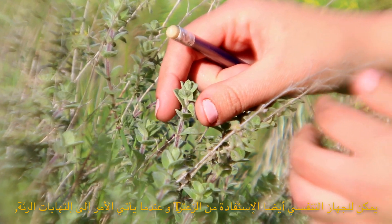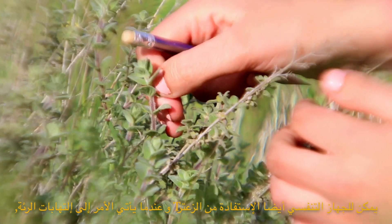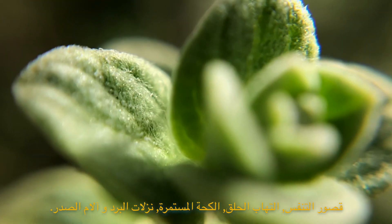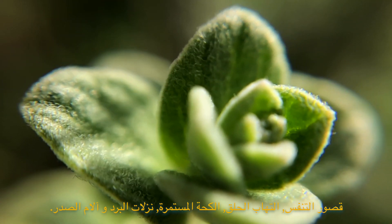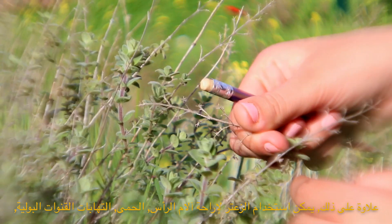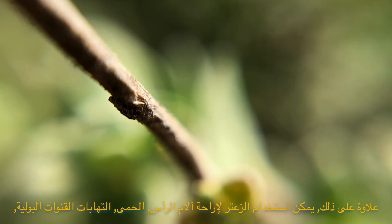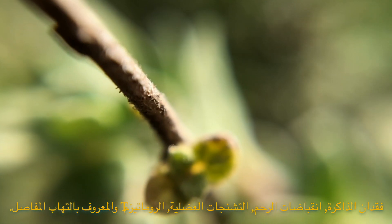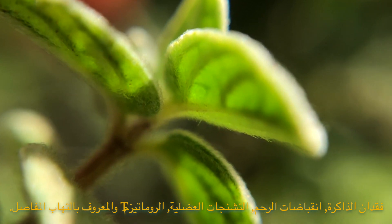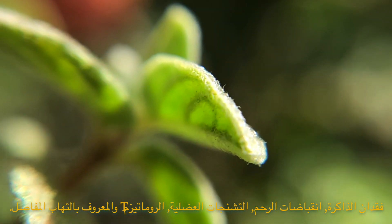The respiratory system is also heavily aided by zaatar when it comes to lung inflammation, shortness of breath, a sore throat, persistent coughs, colds, and chest pains. Moreover, zaatar can be used to relieve headaches, high fever, urinary tract infections, memory loss, menstrual cramps, muscle spasms, and rheumatism, otherwise known as arthritis in the joints.